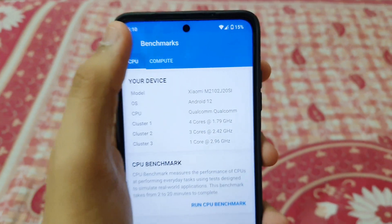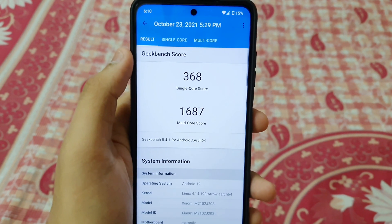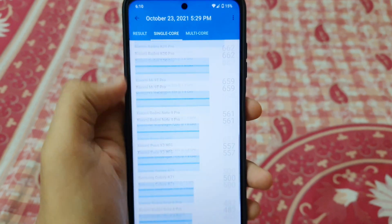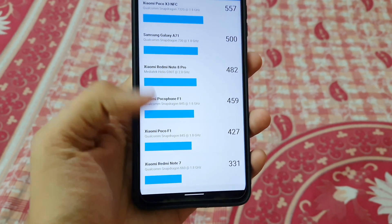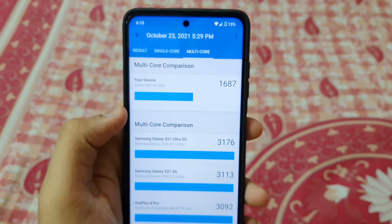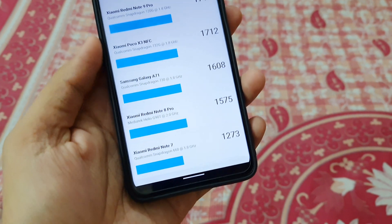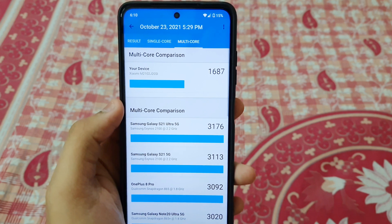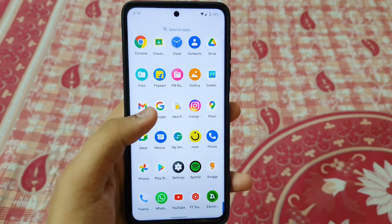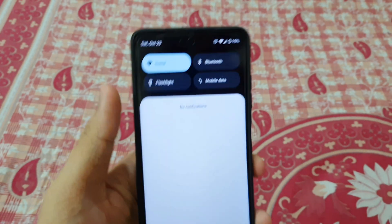In the benchmark history it is really awful — I was even shocked by how bad the performance is. The single-core score is 368 and multi-core is 1687, which is really awful. 368 is basically like the Note 7 Pro's performance, and the multi-core is somewhere around the Samsung Galaxy A71. Every Geekbench score is very bad. Obviously it's a beta-type build, but it is an official build, not an experimental build.